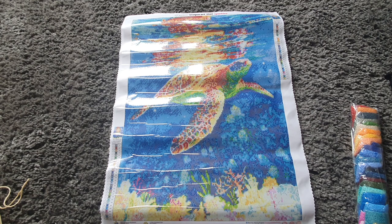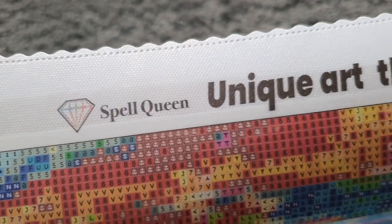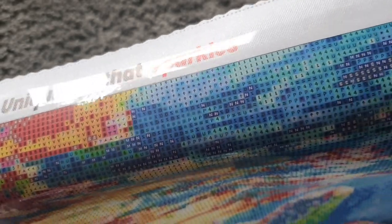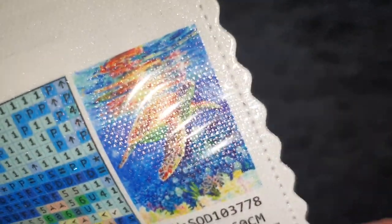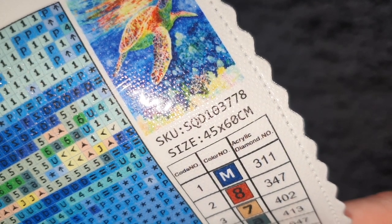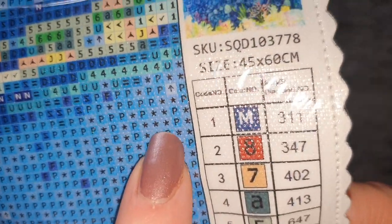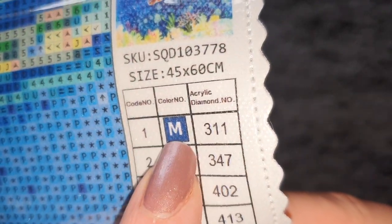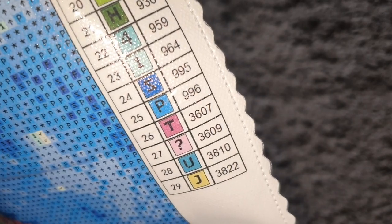We have the Spell Queen logo and it says 'Unique Art That Sparkles,' same as on the bag. Here's the schematic — it is a 45 by 60 centimeters canvas and this one is a square drill. On the key we have the symbol number, the symbol, and DMC codes. All look nice and clear and we have 29 colors in total.